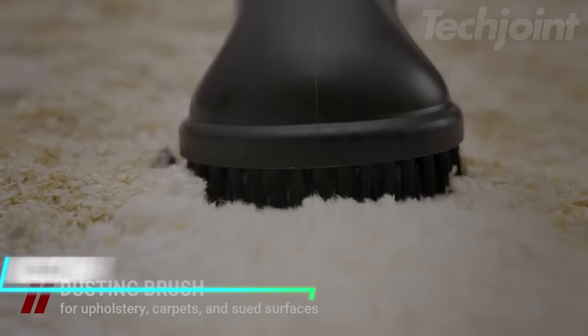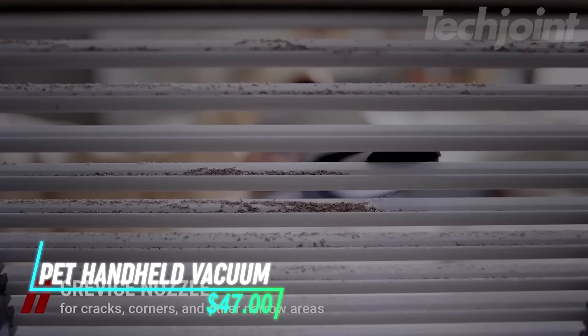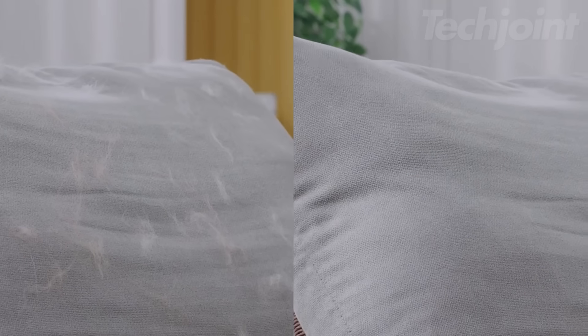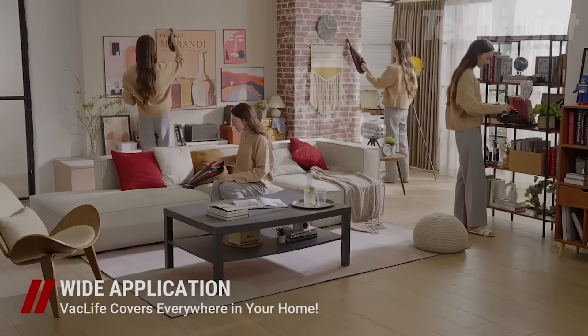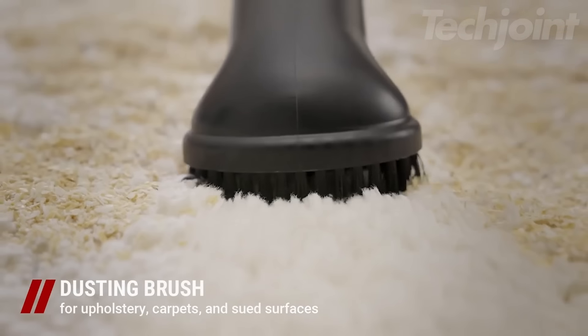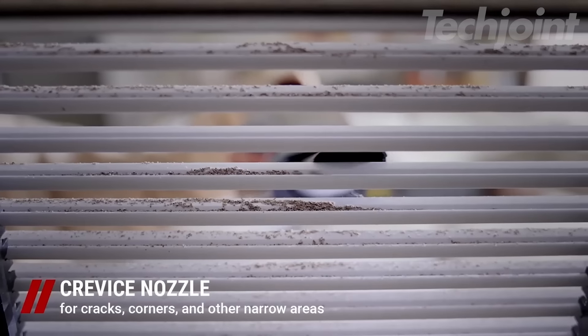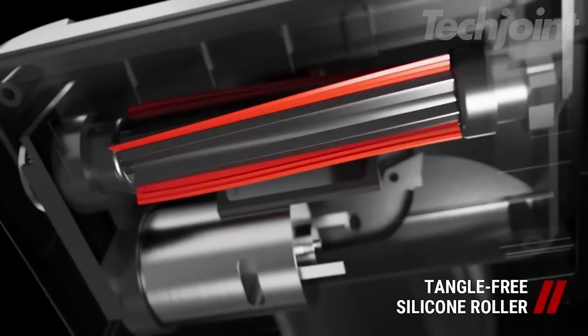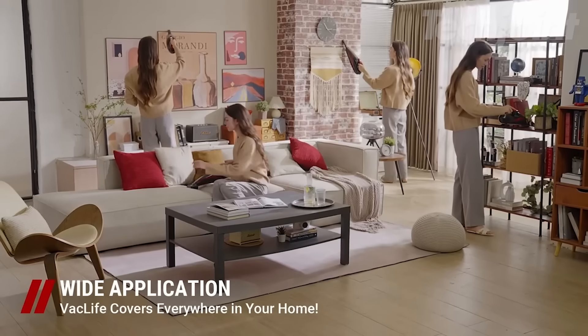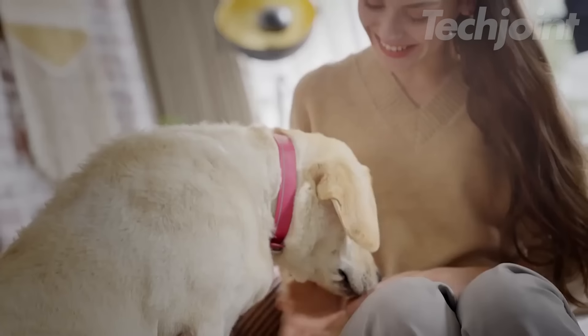Say goodbye to pet hair and debris with this powerful cordless handheld vacuum. Designed for optimal performance, its 20V max lithium-ion battery ensures strong suction for all your cleaning needs. The anti-tangle motorized pet brush effectively lifts stubborn hair, while the X-Litri extendable crevice tool reaches tight spots effortlessly. Enjoy the convenience of one-touch emptying, making cleanup quick and hassle-free.